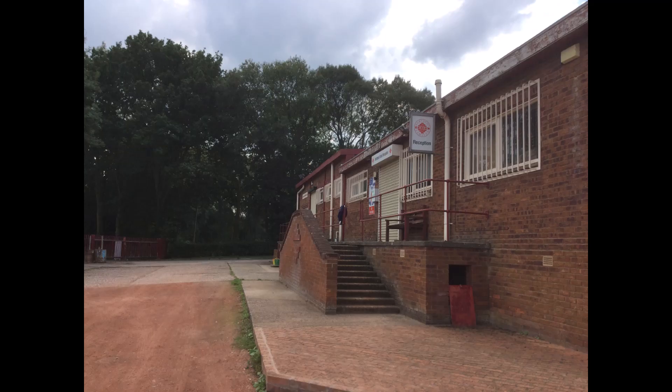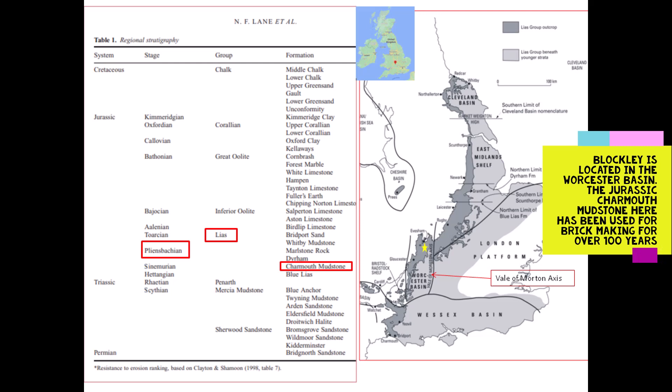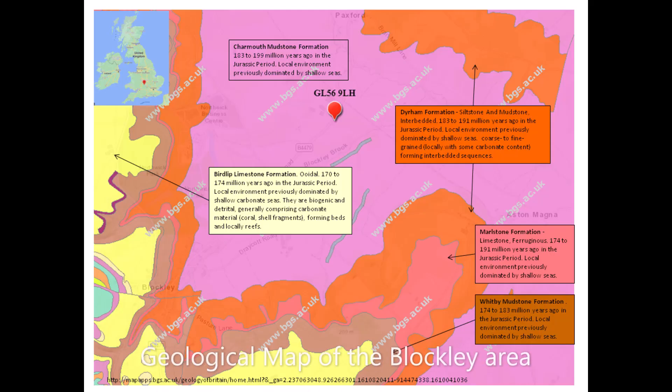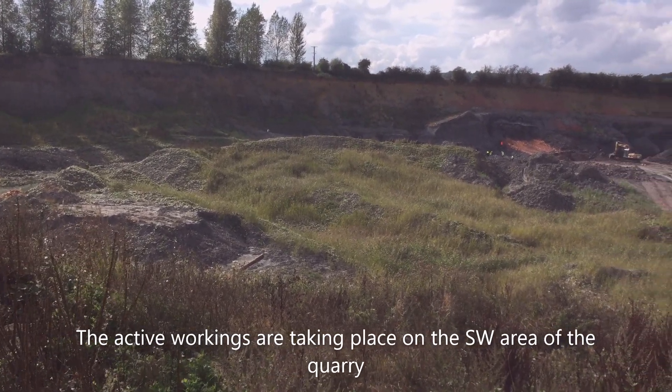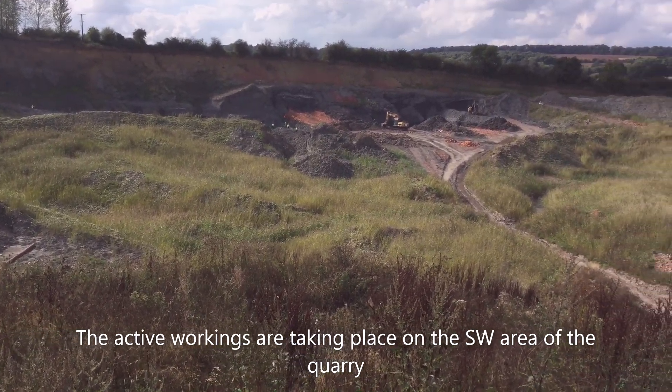Brick making commenced here at Blockley in 1920. Blockley is located within the Worcestershire basin of the Gloucestershire Cotswolds of southern England. The underlying Lower Jurassic Charmouth mudstone is ideal for brick making. It can be traced to Somerset and Dorset in the southwest and northwards through Warwickshire, Nottinghamshire, and Lincolnshire up to Robin Hood's Bay in Yorkshire. Historically, these Lias group mudstones have been used for brick making and earthenware manufacture since Roman times.